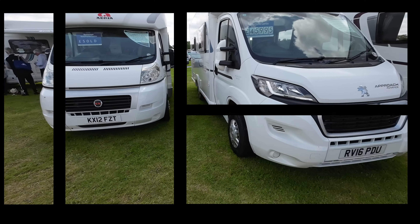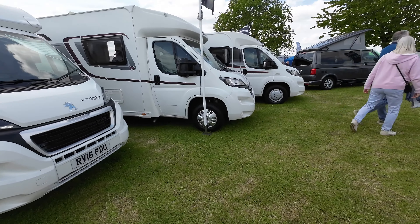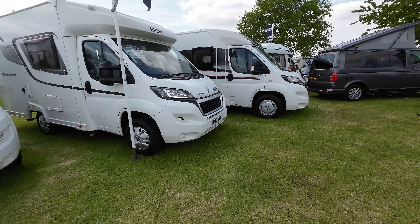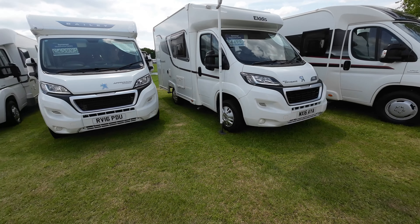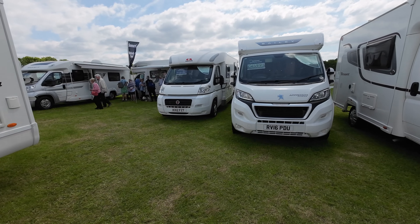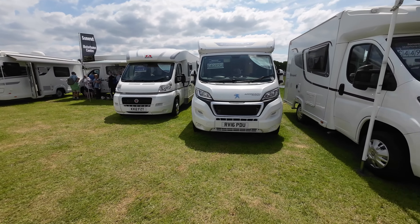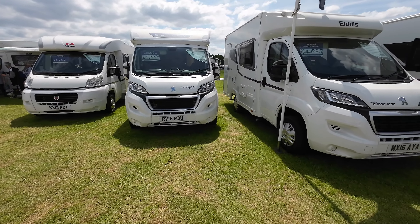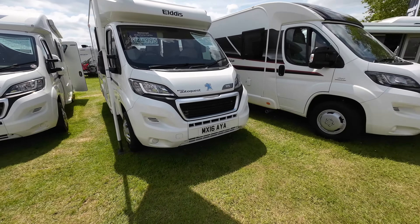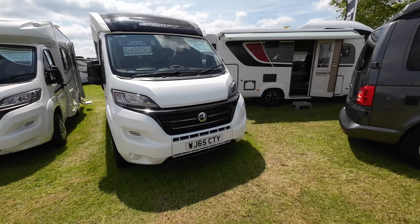There are a large number of used traditional motorhomes available in all sorts of different shapes and sizes - lots of different ones from used motorhome dealers, but no new ones. What was evident though was that they're all commanding very strong prices. Vans that were six, seven, eight years old were still going for £30,000, £40,000, even £50,000 - definitely holding their money very well.